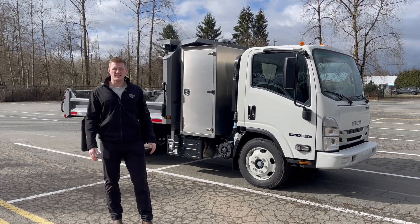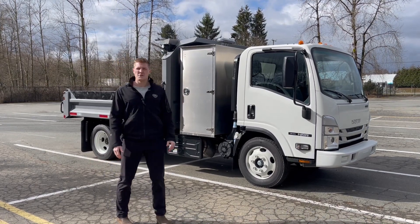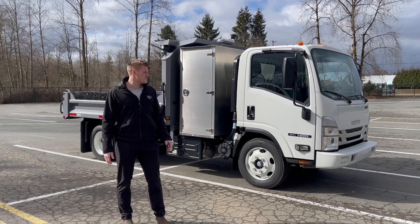Hi, I'm Nolan from Work Truck West and today we have a 2024 Isuzu NRR regular cab chassis on a diesel engine.